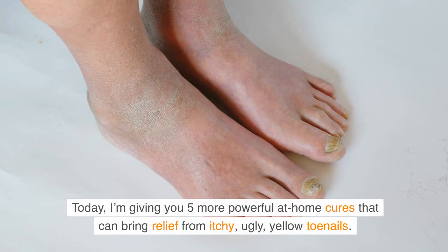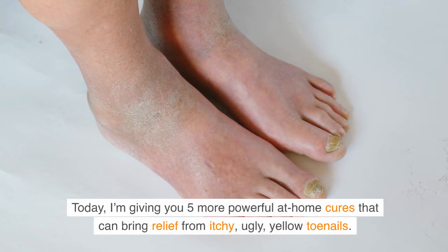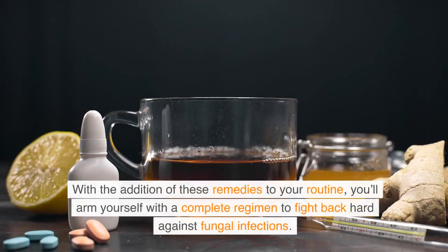Today, I'm giving you 5 more powerful at-home cures that can bring relief from itchy, ugly, yellow toenails. With the addition of these remedies to your routine, you'll arm yourself with a complete regimen to fight back hard against fungal infections.